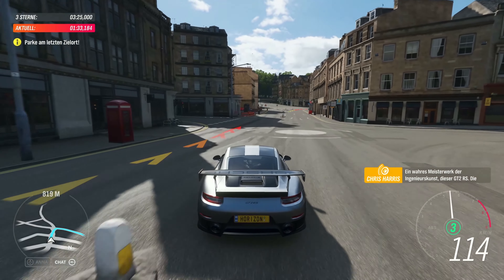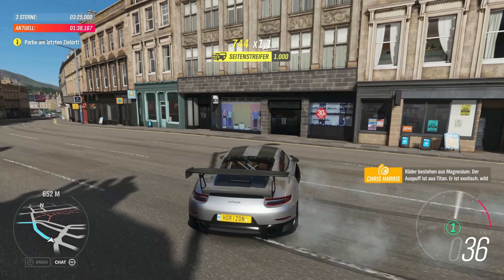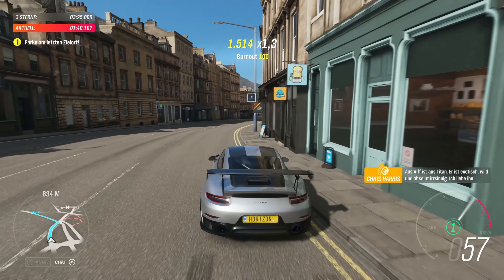It's a real masterpiece of engineering, this GT2 RS. The wheels are made from magnesium, the exhaust is titanium. It's exotic, savage and utterly bonkers. I love it!